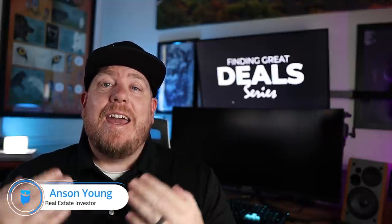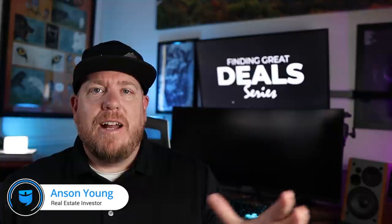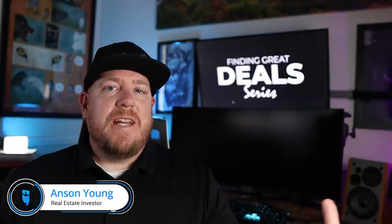Hey there, friends. My name is Anson Young, and I am a real estate investor. We do wholesales and flips and wholetails and all kinds of stuff here in beautiful Denver, Colorado. And I'm also a licensed real estate agent, so I kind of play both sides.